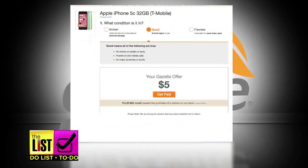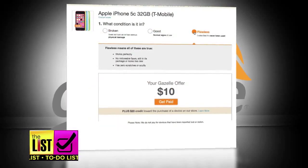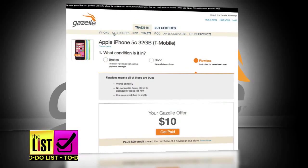Just log on, let them know what you've got and its condition. If you like their quote, they send you a shipping box and you send them your old device. Cash will follow.